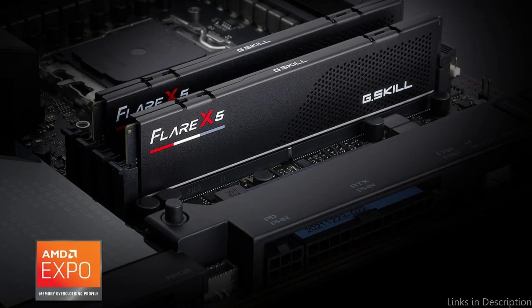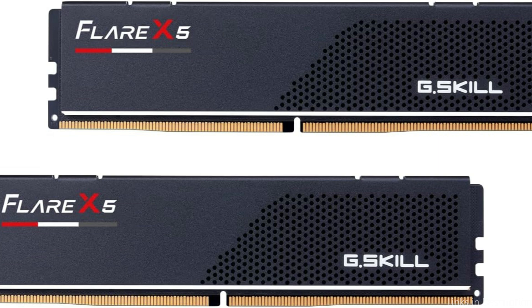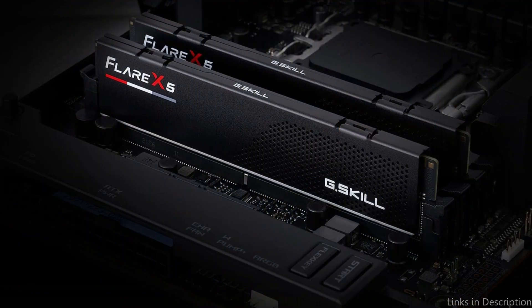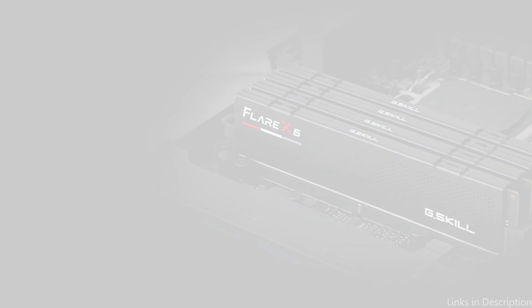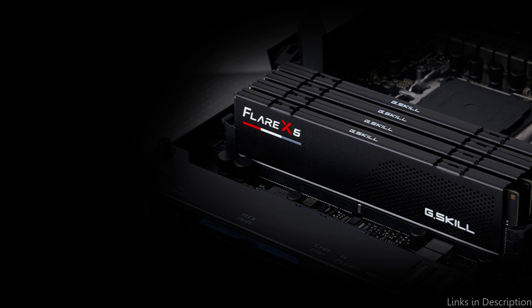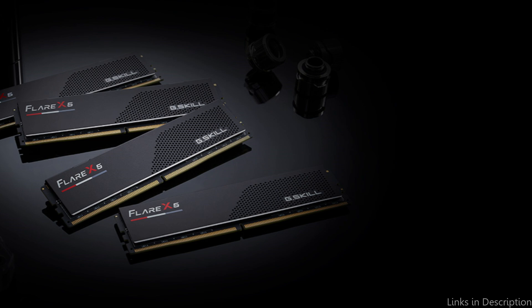The Flare X5 Series sets itself apart with an architecture that puts speed and efficiency first. It can easily handle the demanding data requirements of modern video editing operations. Whether you're editing multi-layer 4K projects, creating animations, or applying intricate effects, this RAM series offers a performance buffer that can greatly reduce wait times and increase productivity. Because of its capabilities, editors are able to focus entirely on the creative process while minimizing interruptions caused by technological limitations.